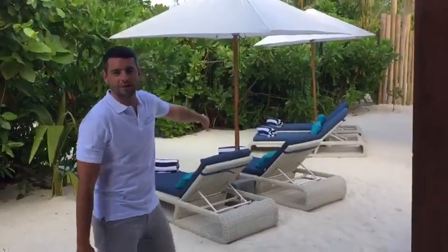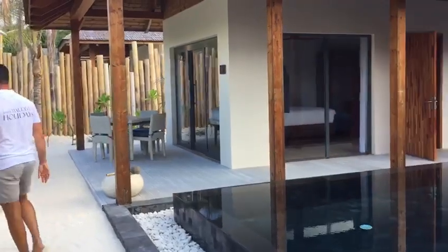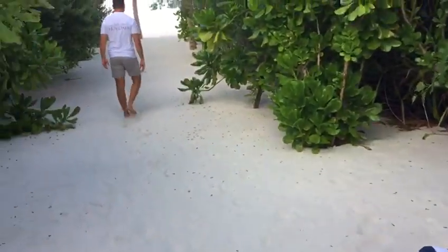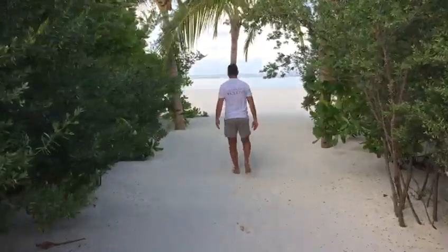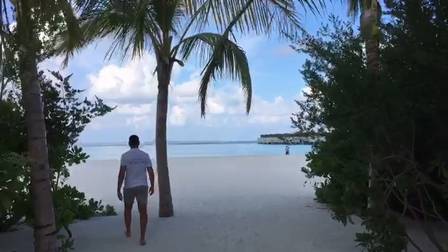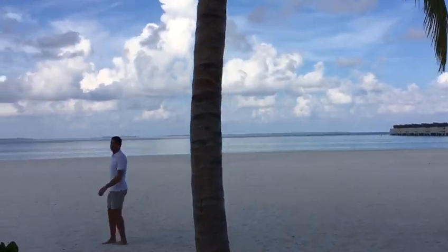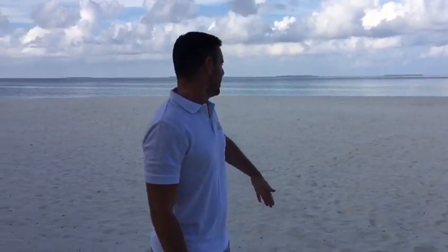We'll take you through past the sun lounges here, looking out to the beach and all the way down to the lagoon. We are now down on this beautiful beach — a huge beach with soft white sand, very safe to play on and sunbathe on or be here with your family.